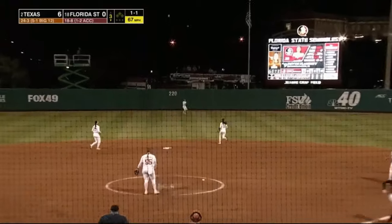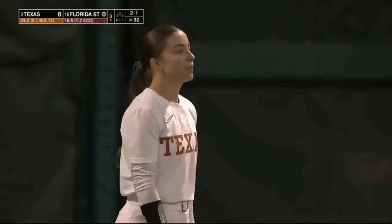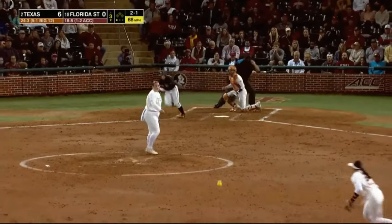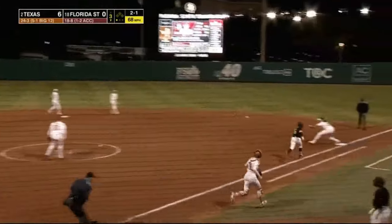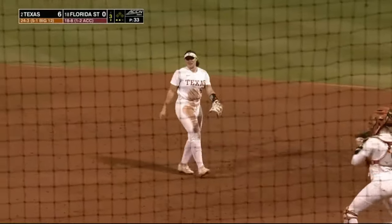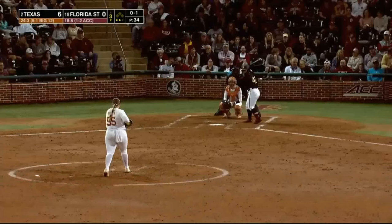That ball shot deep towards center field — Henry spinning around and makes the catch. Hard to find any part of their game that they're not clicking in right now. Ground ball up the middle, spared by Viviana Martinez, and throws out the runner. The defense has been outstanding too — that was right on cue.